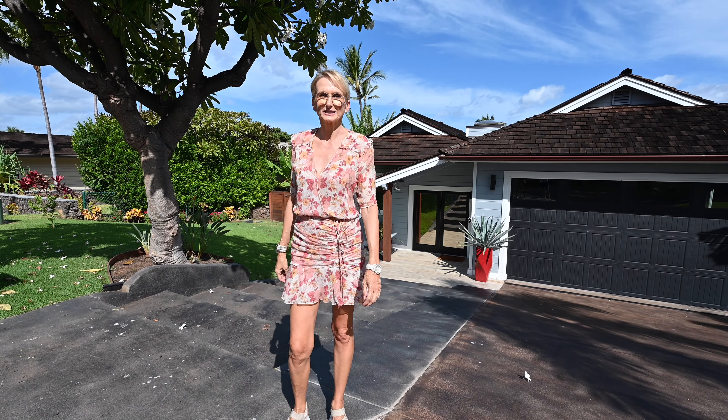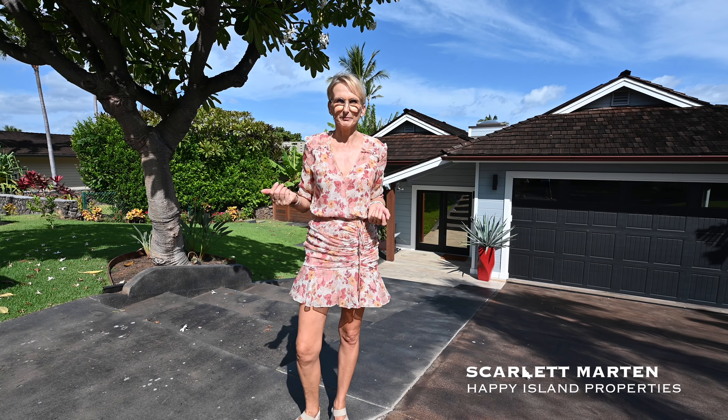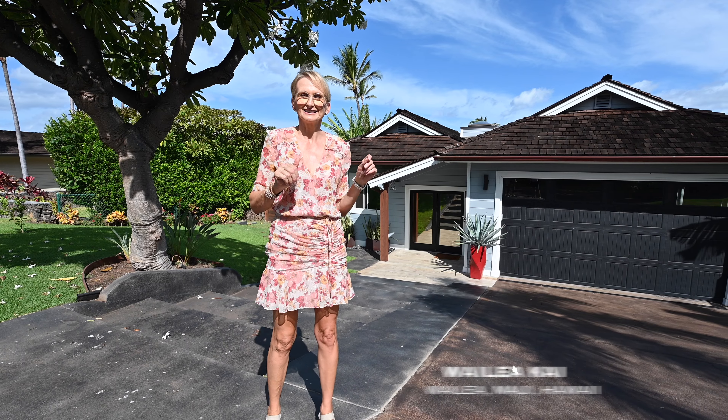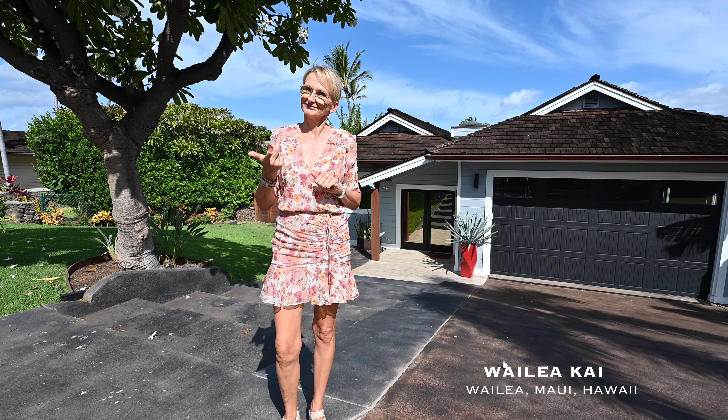Today we are in Oilea on the south side of Maui. I'm Skadlet with Happy Island Properties and I'm super excited to show you this house. It's a fantastic remodel. Let's go see it.